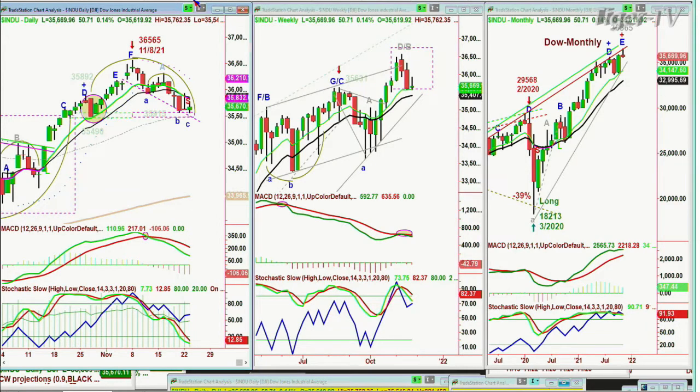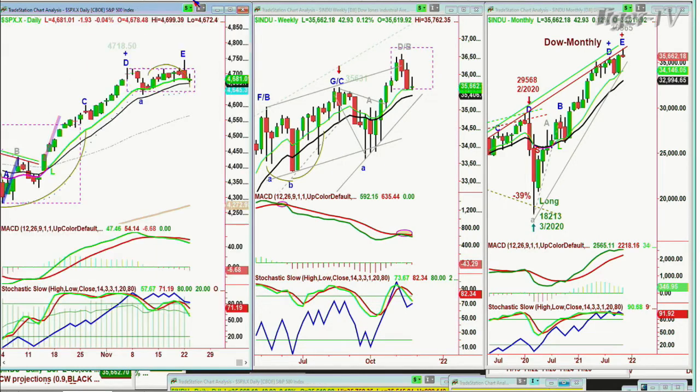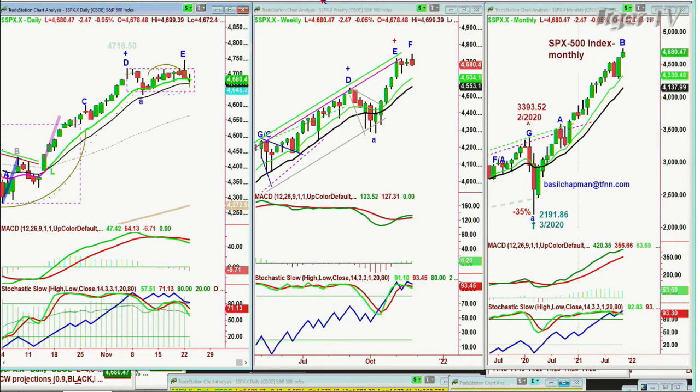My suspicion is that we've made some kind of a top. I know a lot of people are not talking about this — they're talking about higher highs to come. Maybe in a couple of weeks we'll get a very strong bounce, but in the meantime the Dow is up only 41 points. The S&P made an all-time high yesterday.